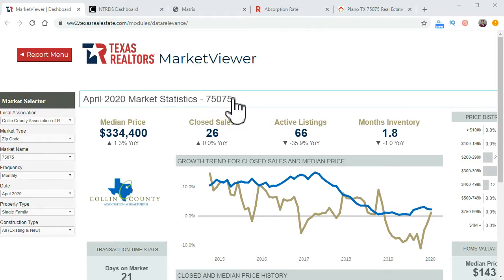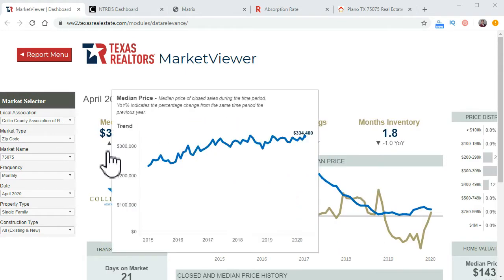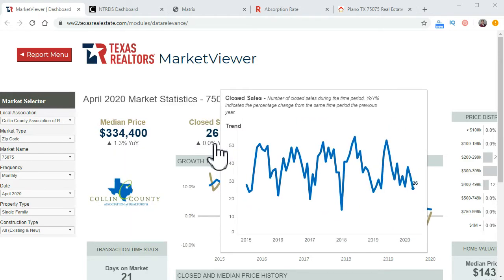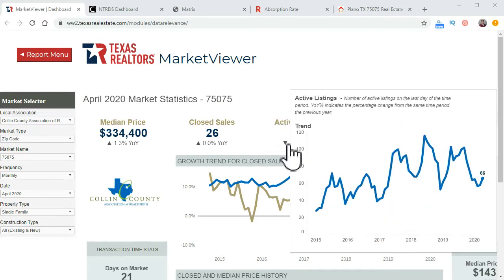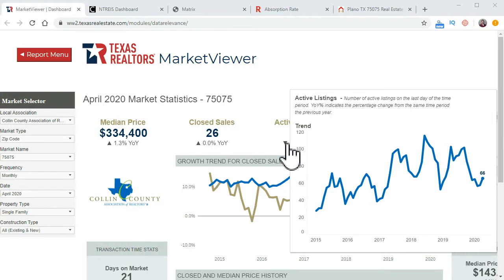This is for 75075, which is south Plano. The median sales price is $334,400. The indicators below these headers are from last year — one year ago. So $334,400 is up 1.3% from last year. If I hover over that number, you can see the trend in price, which is still relatively going up. Closed sales is 26, which is the same as last year at this time, even though it's down from last month. Active listings are at 66, which has gone up from last month.